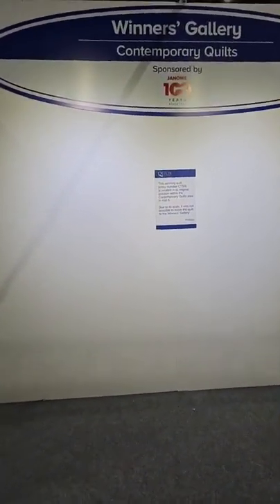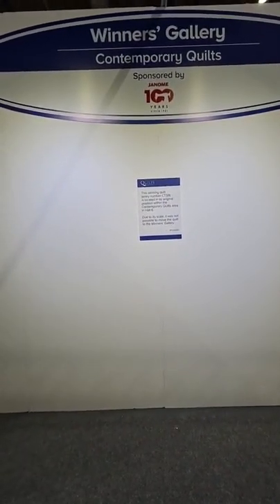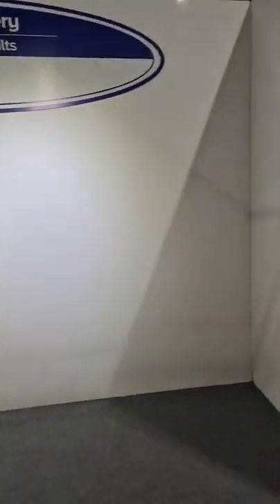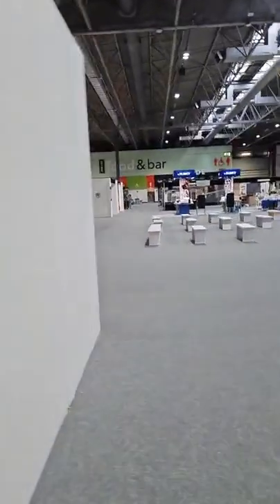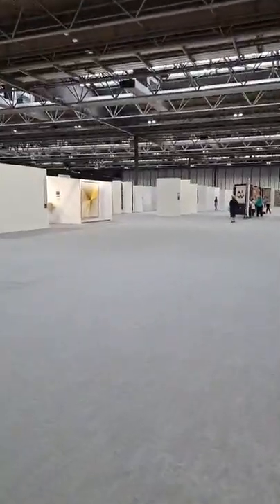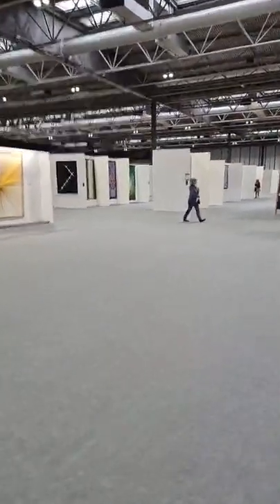The winner of the contemporary quilts is located in its original position — due to its scale it was impossible to be moved — so we need to go and find that one in a minute. What I thought I'd do is take you down the center section, because we did the left and the right but we didn't do any of the center sections. Is there anything in particular you want to see? Are there any stands you want me to show you tomorrow?